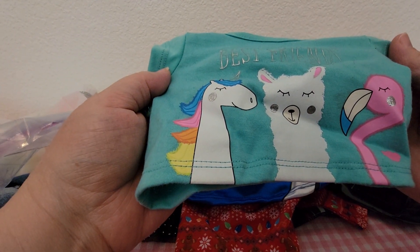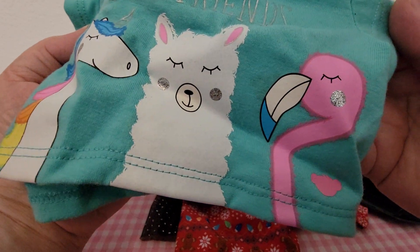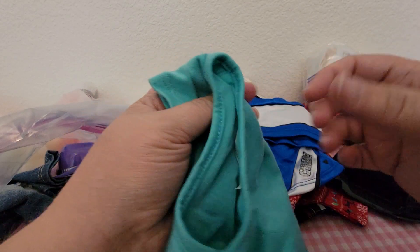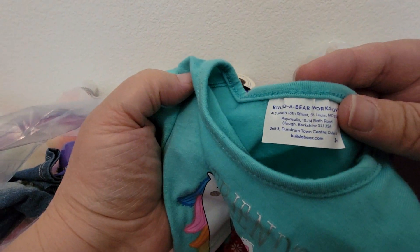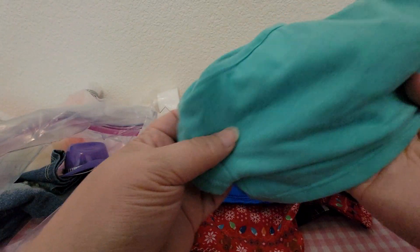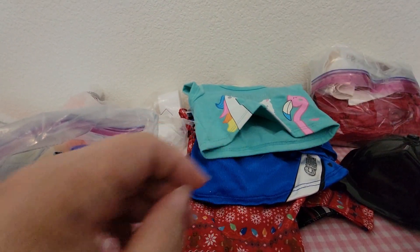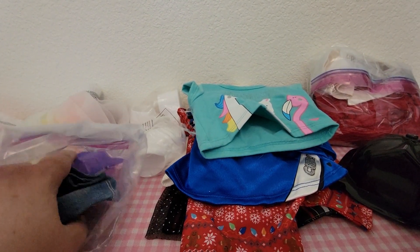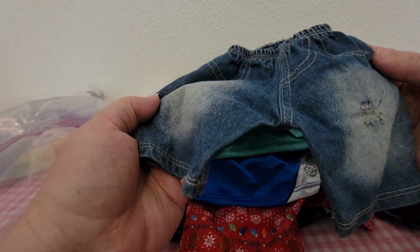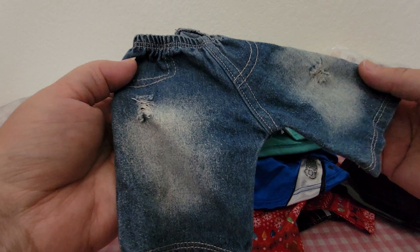This is really cute — it's a best friends shirt and it's got a unicorn, a llama, and a flamingo. Best friends! That teal blue color again. It's Build-A-Bear and I think this one just slips over their head.